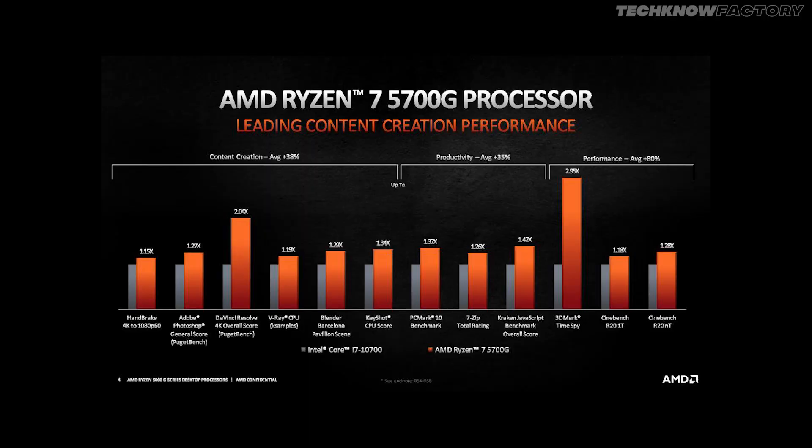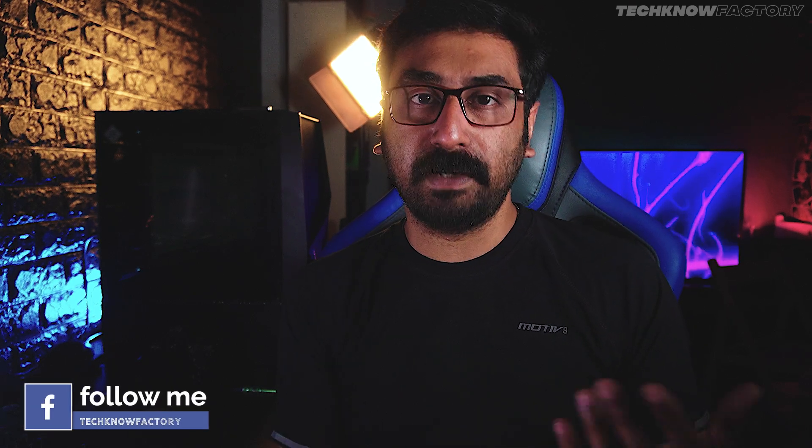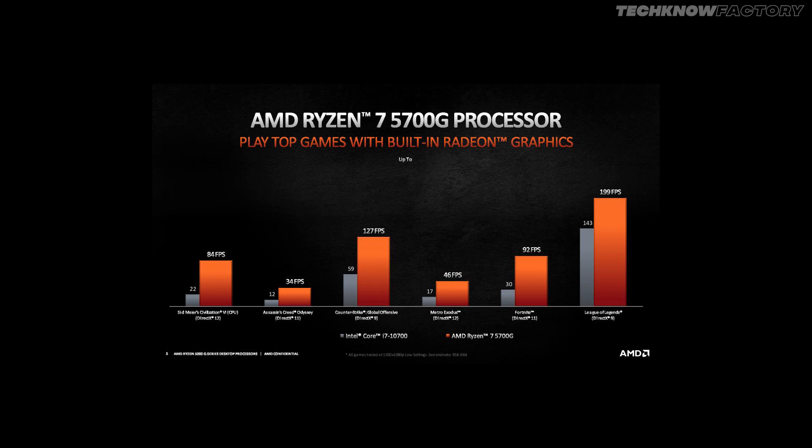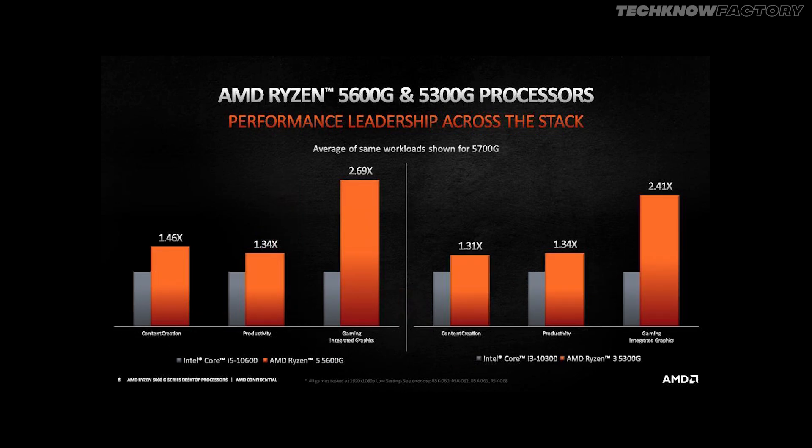AMD claims, as shown in benchmarks and performance comparisons on screen, that productivity and content creation will see a 35–38% performance boost. Overall, the same Vega GPU sees a 2.17x performance uplift. Zen 3-based 5000 series normal processors have good benchmarks, and hopefully the 5000 series APUs will be in the same range of performance. However, these are AMD company benchmarks, and third-party benchmarks are still waiting. Overall, AMD has great performance compared to previous generations.